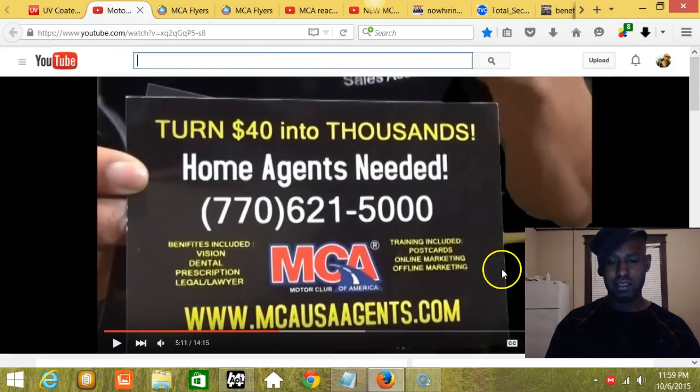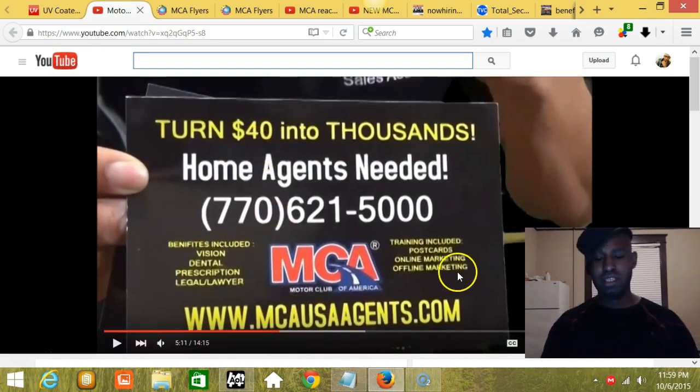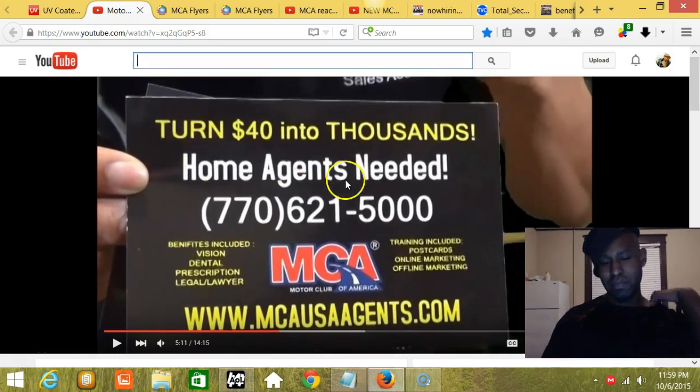The second flyer is going to have black cardstock and it's going to say 'Turn $40 into Thousands — Home Agents Needed,' with the phone number provided. On the left it's going to say benefits included, training included, the MCA logo in the center, and then the website. This is a smart flyer because it's going to tell them what's included for their costs. This is promoting the income opportunity — that's the front of the second flyer.